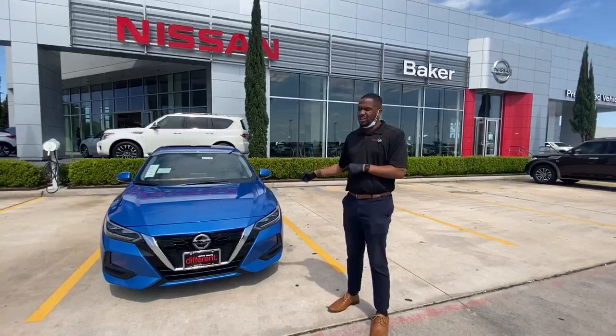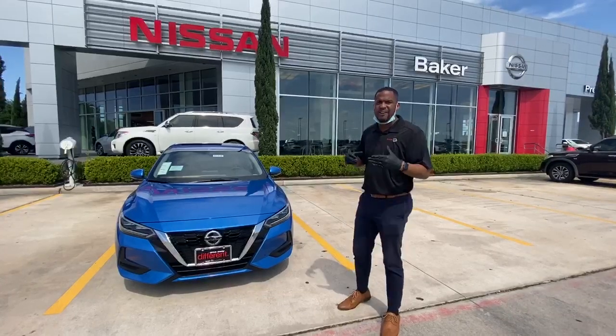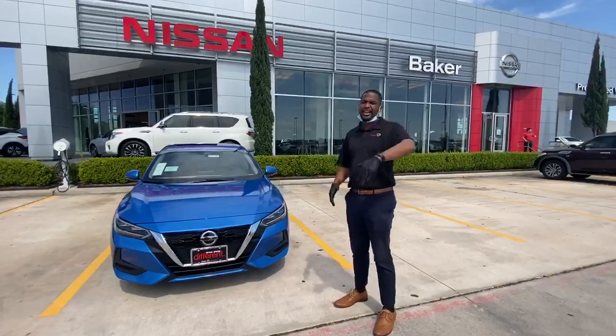Right now, also in our 2020 Sentra, we have some great incentives. You have $750 in customer cash, and we have $500 in lease loyalty on these vehicles. But we can get into that when you get here.